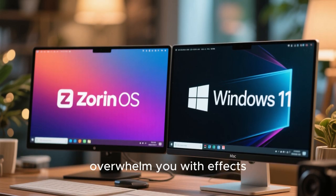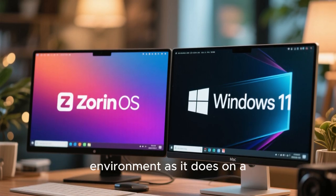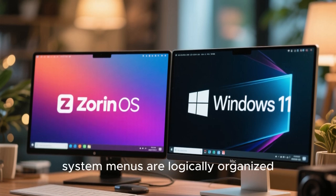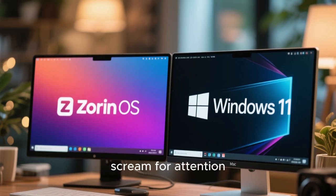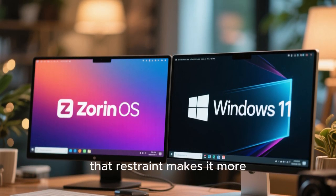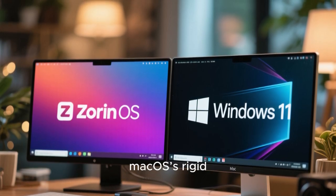Zorin OS shines especially when you consider its balance between beauty and usability. The desktop doesn't overwhelm you with effects, yet it feels modern and sophisticated. It's the kind of system that looks just as good in a professional office environment as it does on a personal laptop. Notifications are subtle and well-designed, system menus are logically organized, and the overall experience feels calm and confident. This is a distro that doesn't scream for attention, but quietly impresses — and in many ways, that restraint makes it more visually appealing than both Windows 11's sometimes inconsistent design language and macOS's rigid, locked-down aesthetic.